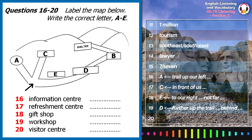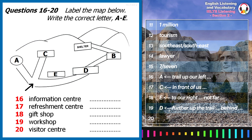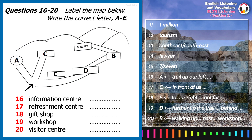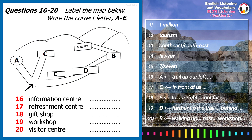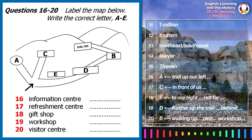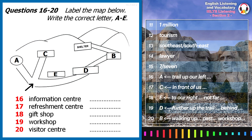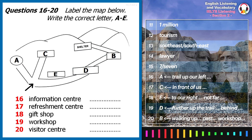If you carry on walking up the trail, past the workshop, you'll find our state-of-the-art visitor centre, where you can find maps of the walking trails here at Mount Rushmore. After you have walked past the visitor centre, you can follow the trail up to the left, which will take you to our wooden shelter. From here, you will have the best view of Mount Rushmore that there is. An experience not to be forgotten.